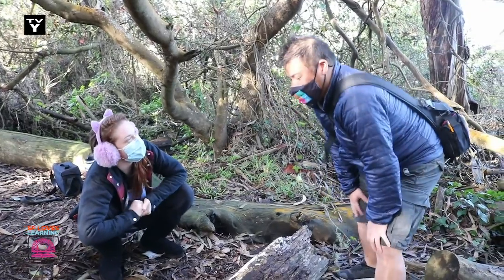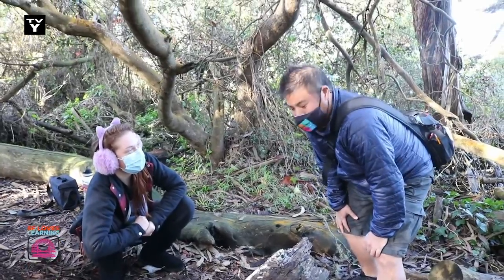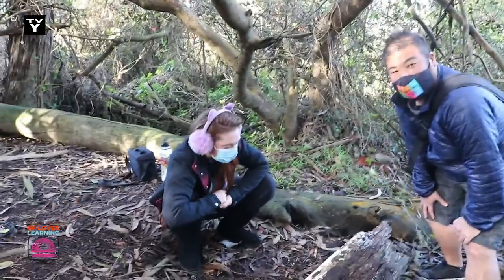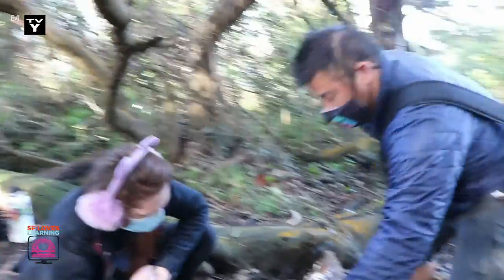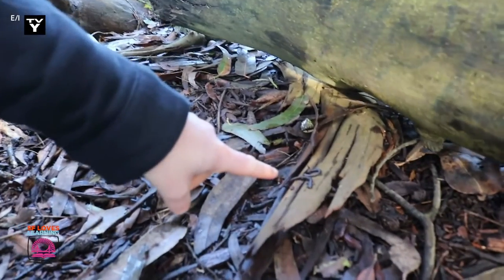Tell me more about salamanders, Jesse. Well, these salamanders love to live in dark, moist areas such as underneath logs like this one right here. I wonder if we'll find one underneath this log. Let's take a look. I'm gonna roll it. Ready? Oh, look! I found one! Look, it's a salamander!